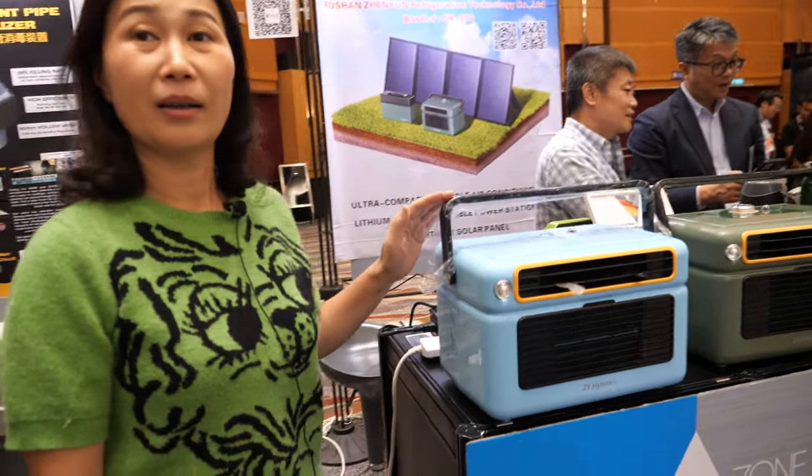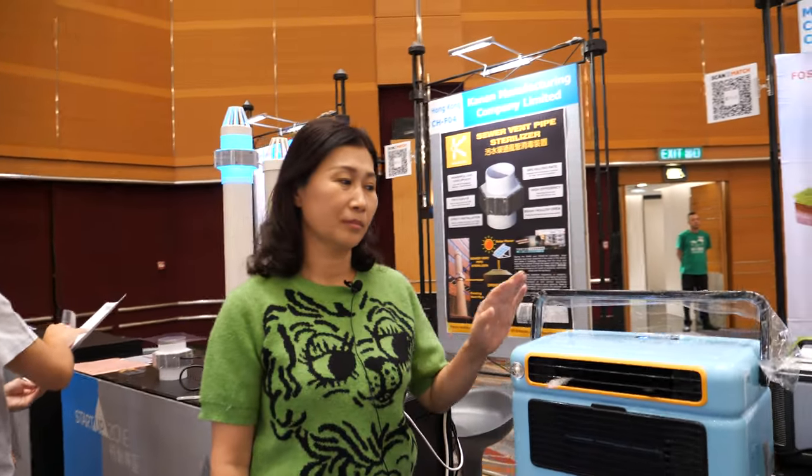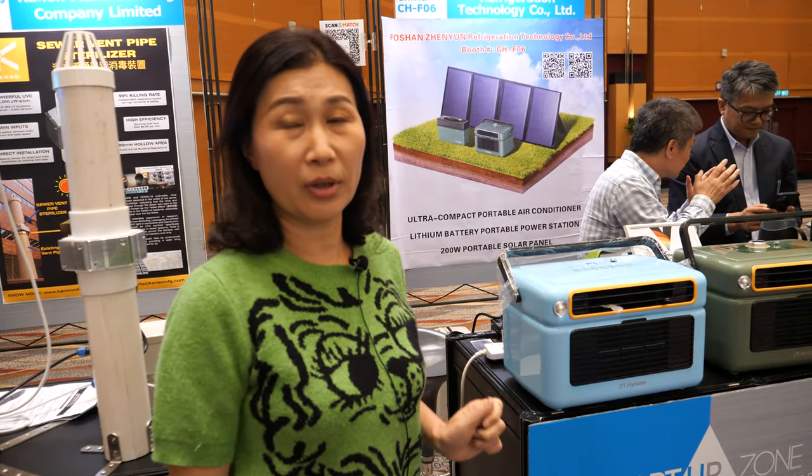I've seen these very small air conditioners from Shenzhen — they say it's an air conditioner but it's just a fan with ice water in front. Not a very good effect, right? Yeah, it's different. This is a real air conditioner — a real air conditioner with a compressor and refrigerant.